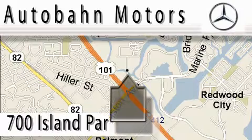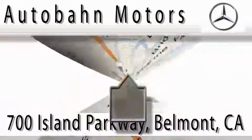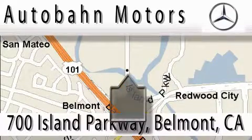Audubon Motors is located at 700 Island Parkway in Belmont. Our main objective is to make your experience at our dealership a satisfying one, whether it's for sale or service.